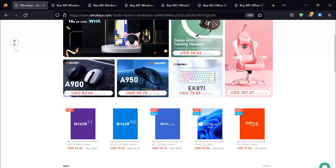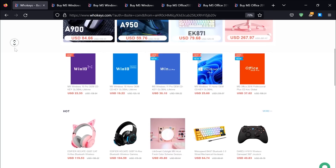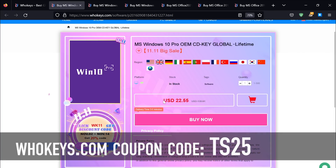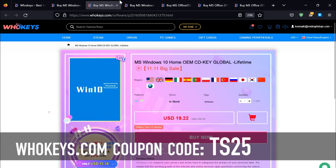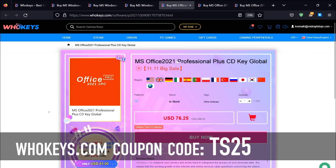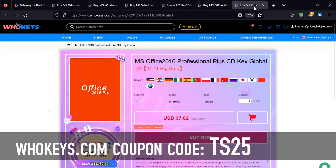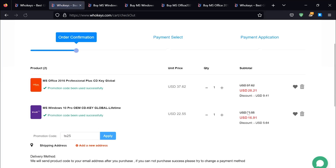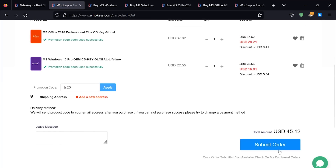Thanks to WhoKeys for sponsoring this video. You can get 25% off Windows and Office with coupon code TS25. They've got Windows 10 Pro, Home, Windows 11, Office 2021, 2019, and 2016 — which I still use because it works very well. Enter coupon code TS25, click Apply, and watch these prices come down.